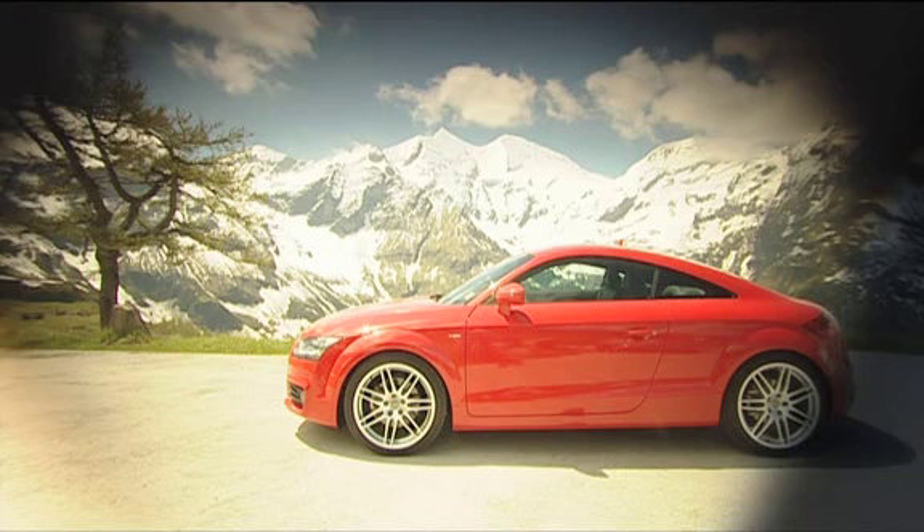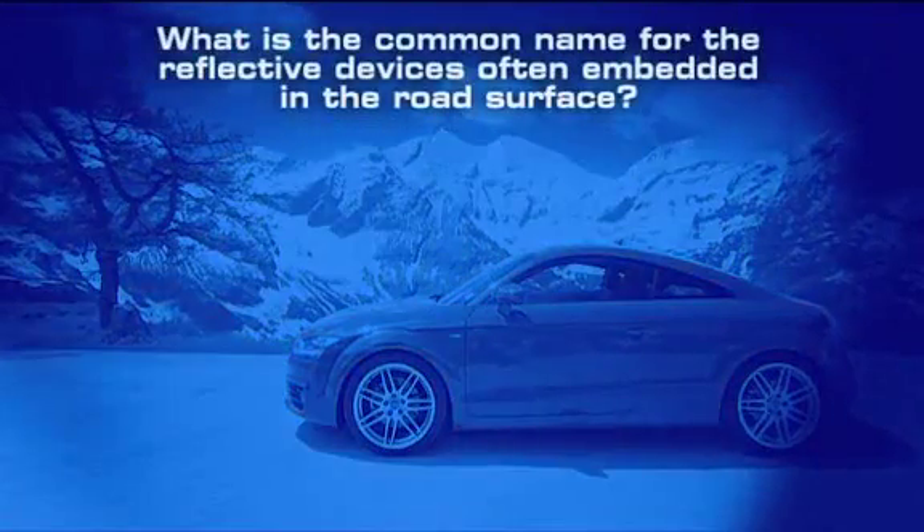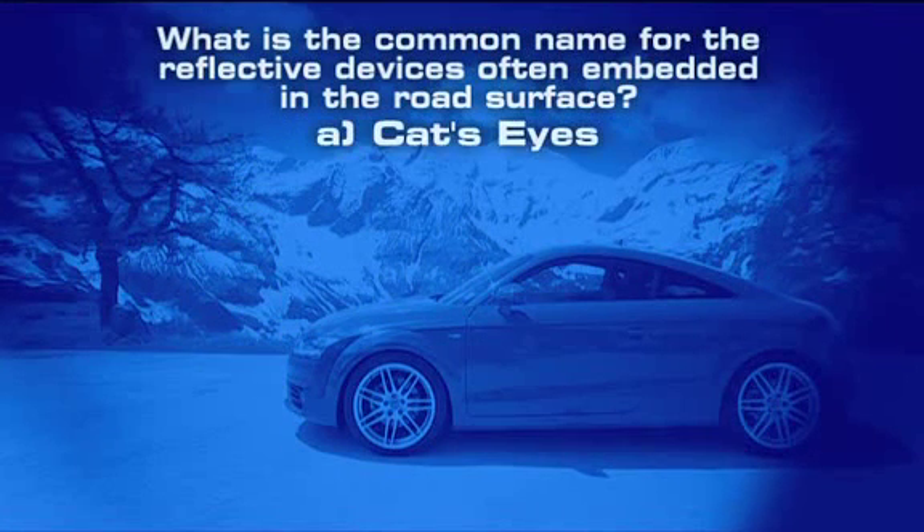It'll be a brand-new two-litre turbo worth more than £25,000. To be in with a chance of winning, all you've got to do is answer this simple question: what's the common name of the reflective devices often embedded in a road surface? Is it A, cat's eyes, B...